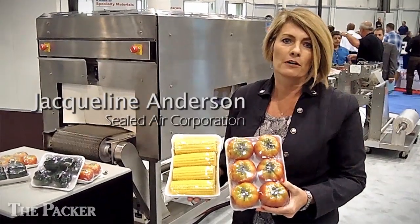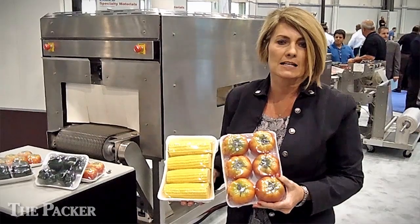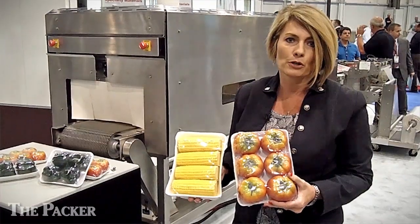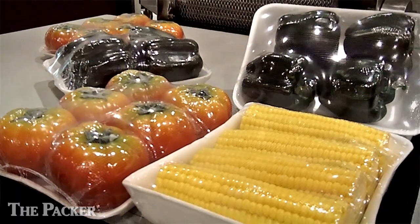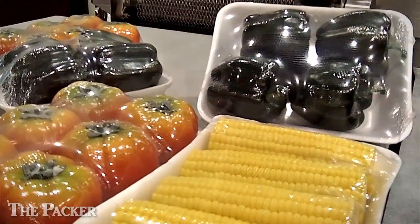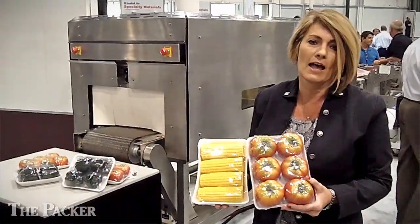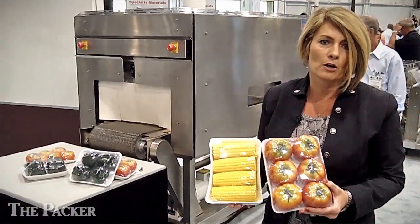This is our new microperf shrink film that we're launching here at Pack Expo. It's SM570U. It is our Cryovac film. The hot needle perf allows produce to essentially breathe in the film. You can see the small holes. It's actually a hot needle, so it's a cauterized hole that allows our products to breathe, versus your traditional shrink films that may be a PVC or an anti-fog film.